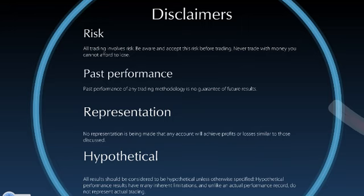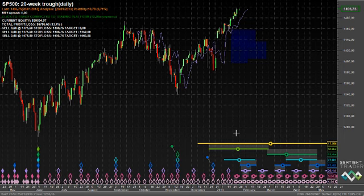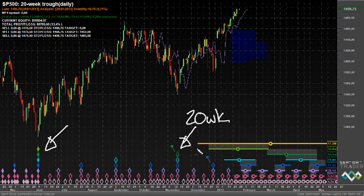Before we take a look at the markets, please make sure you have read and understood the disclaimers. Let's start by taking a look at the S&P 500. This is still the analysis I prefer, which has the 40-week cycle trough in June of last year. The trough in November of 2012 is, according to this analysis, a trough of the 20-week cycle.